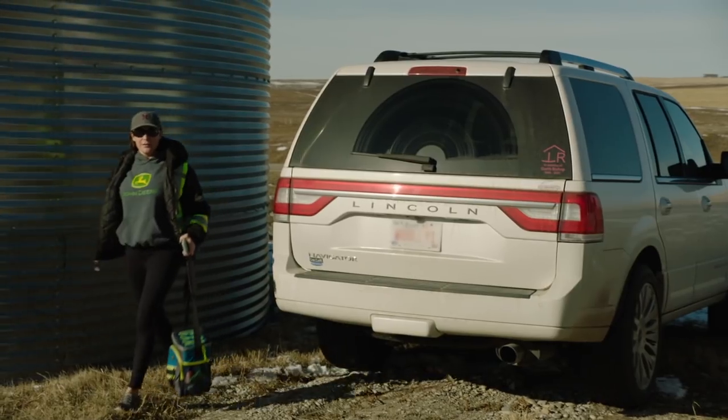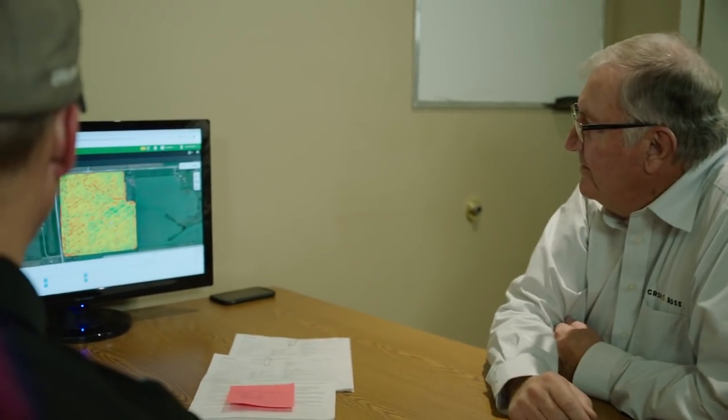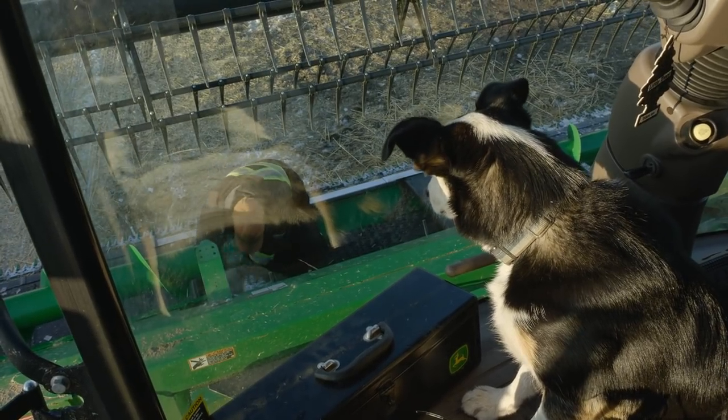We have a great team, a great wife behind me all the way, my folks behind me. We're all here. We're gonna get it done — we don't know when, but we're gonna get it done.